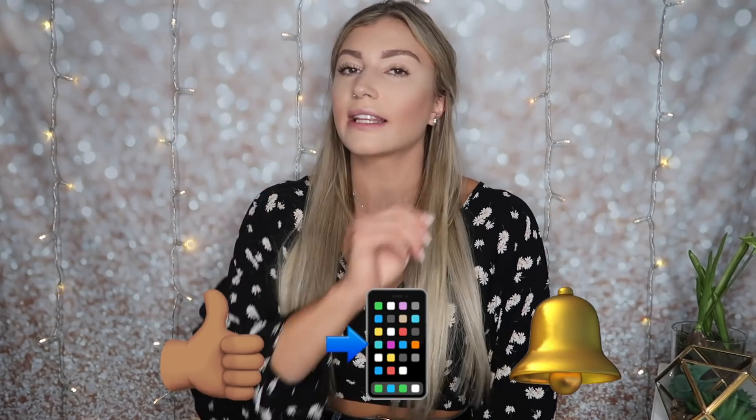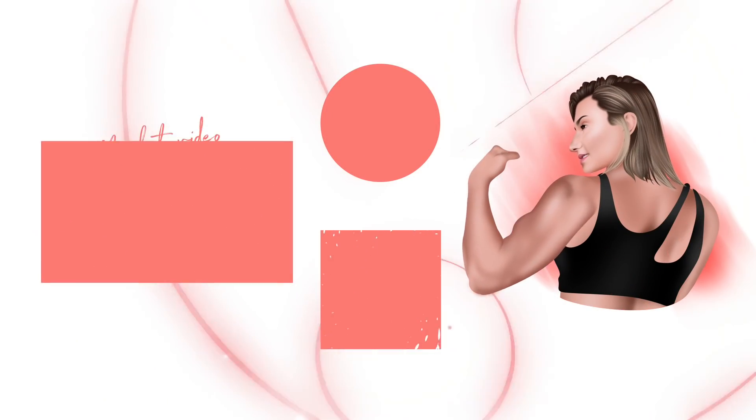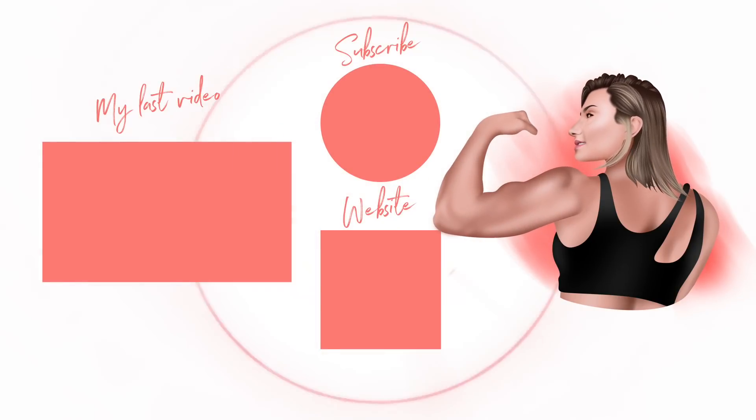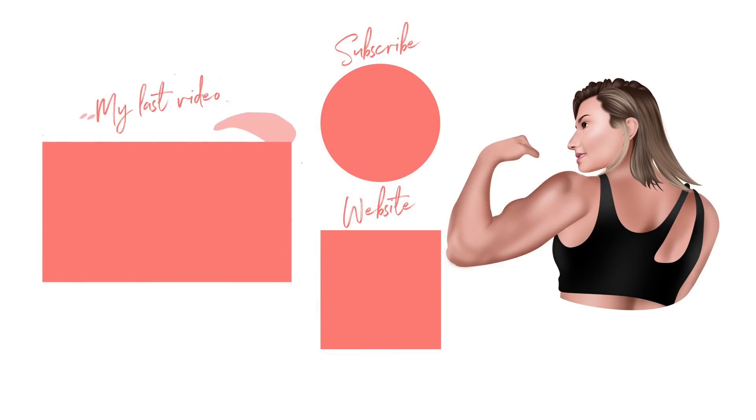Thank you guys for watching. I hope this shone a little bit more light on my past — a really big traumatic event I went through — and how obviously I've bounced back and what I've created out of it. If you haven't already, make sure you give this video a thumbs up, subscribe, and click the little bell so you never miss a video from me. I will see you guys in next week's video where I will also be reviewing the clothing I have on right now. Bye!